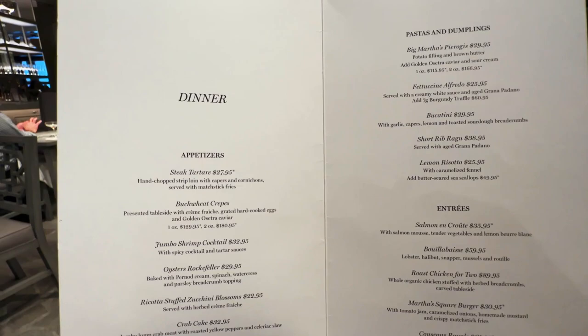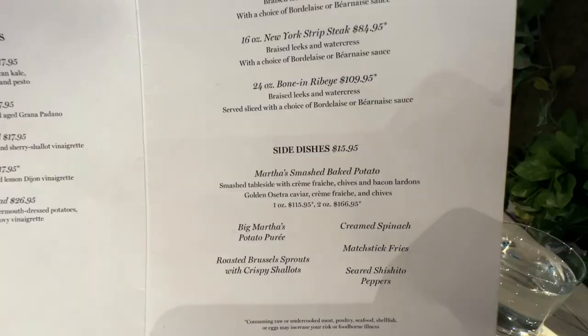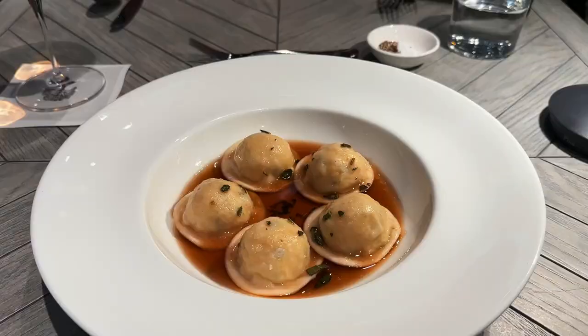The menu here at The Bedford is inspired by farmhouse cuisine. You get a lot of farm to table — pastas and dumplings and entrees. We've got some meat and potatoes, classic side dishes like Brussels sprouts and potatoes. Pretty good menu. We're going to figure out what we want and we'll chow down.